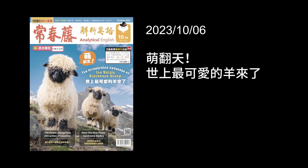Whether as wool producers or beloved pets, the Valais Black-Nosed Sheep have earned their spurs in being helpful animals. 無論是作為羊毛生產者，或者是受到喜愛的寵物，這種羊已經earned their spurs，就是證明了自己的本領，證明自己有夠資格，成為一種很有幫助的動物。